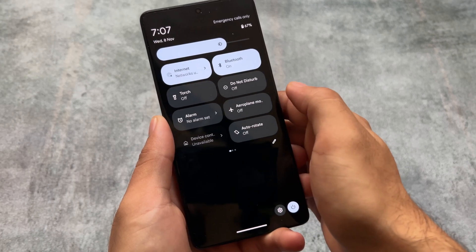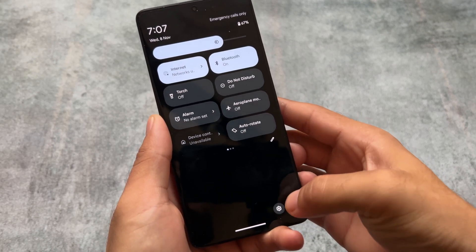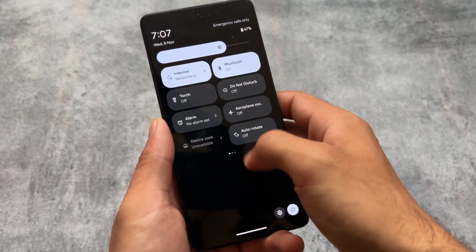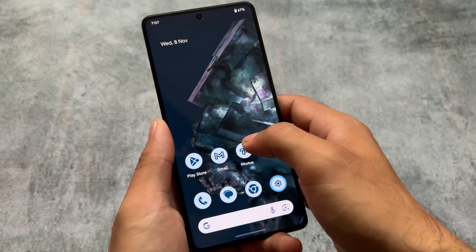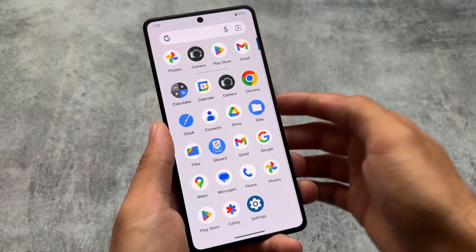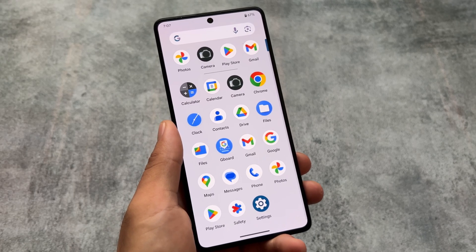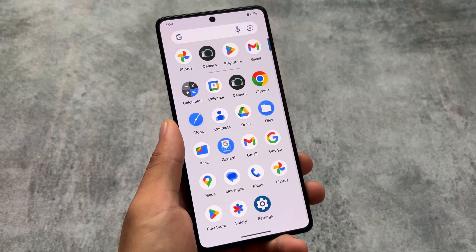The power menu is also in dark mode — I shared that in a previous video. If you use light mode, it doesn't matter. Since it has the pixel launcher pre-installed, all pixel launcher features are included, including the new pixel search bar.